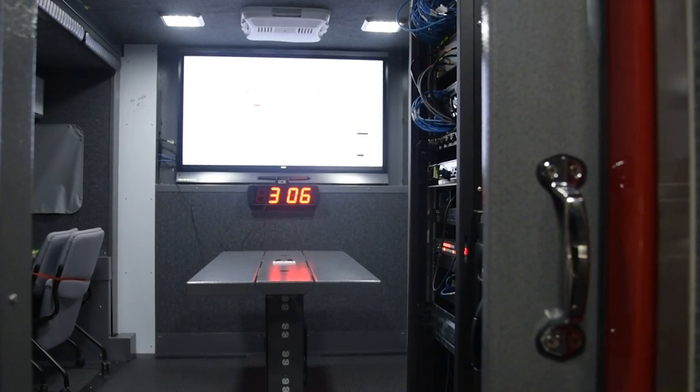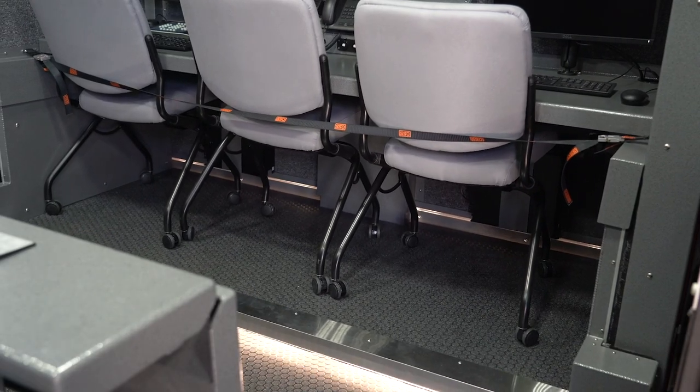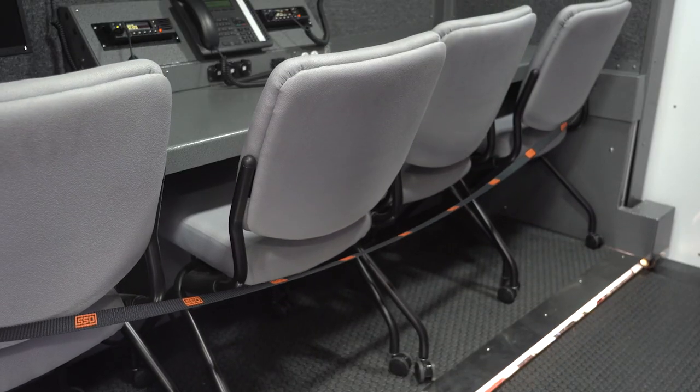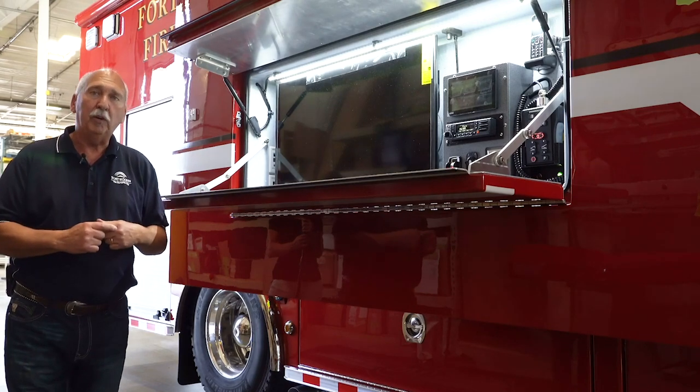The 32-inch slide allows us to have a conference table down the middle of the truck and allows us to have six chairs inside so we can work, have meetings, and video conference with other organizations.